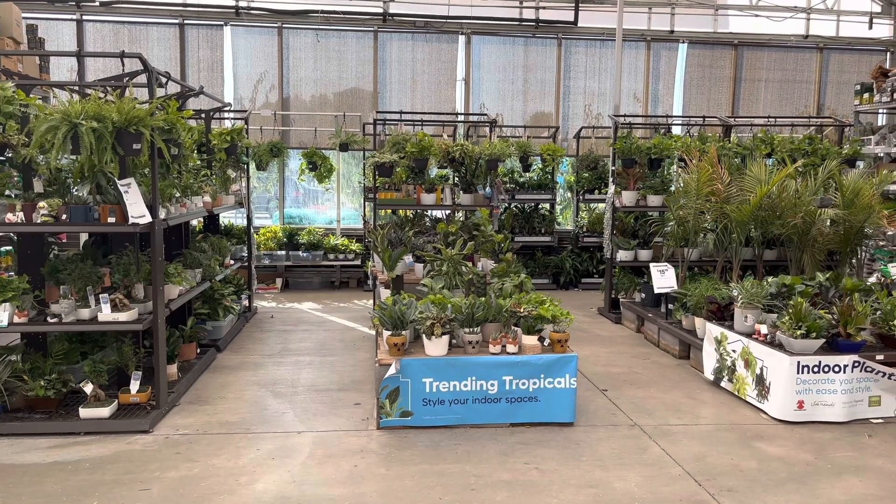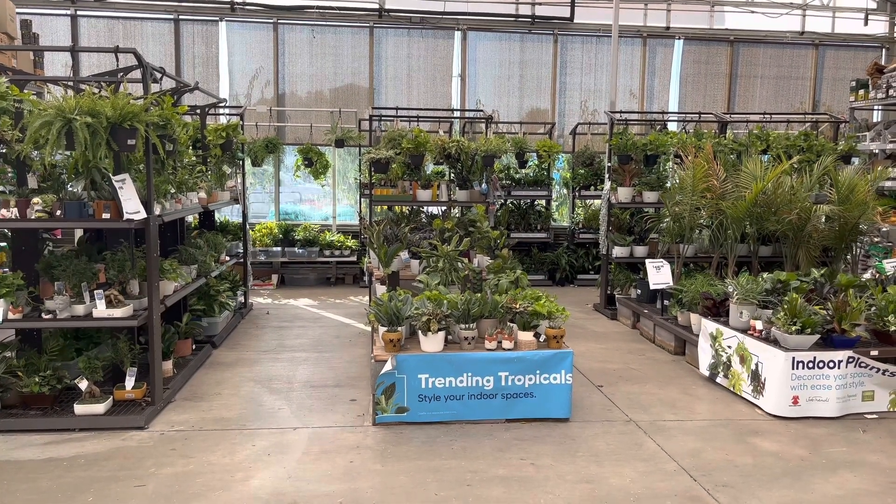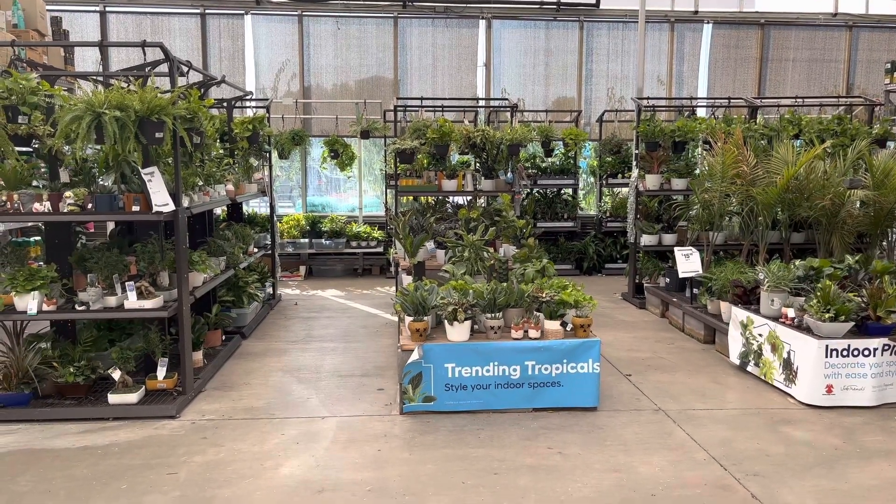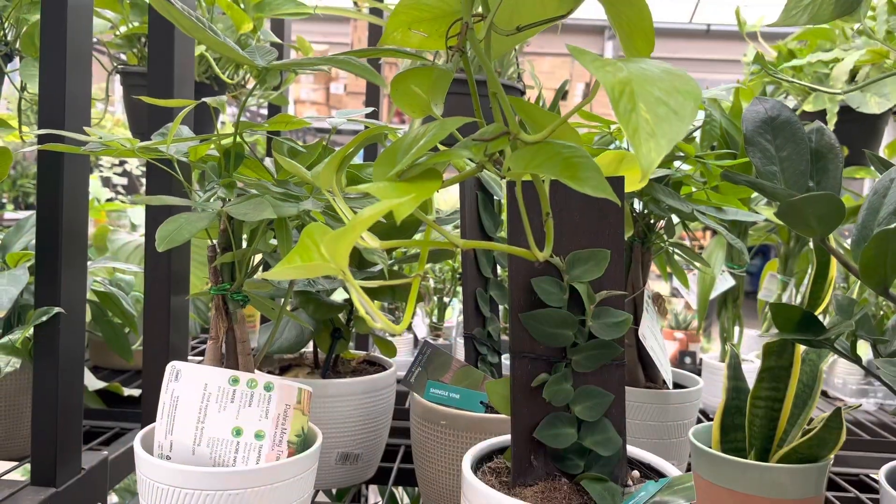Welcome back to my channel. Today is September 15th, 2022. I am at my local Lowe's and I am going to show you guys what they have in stock.